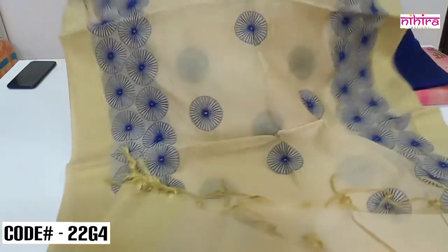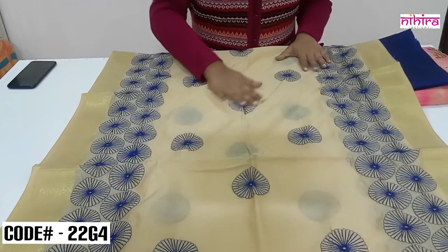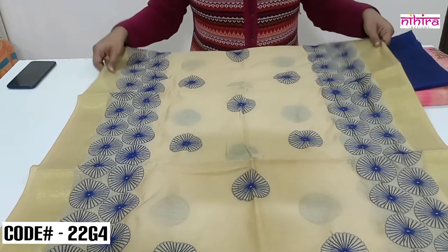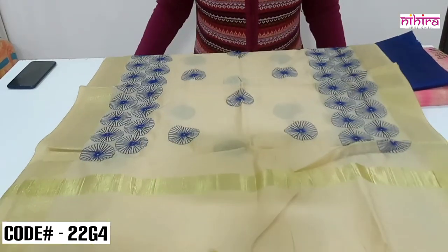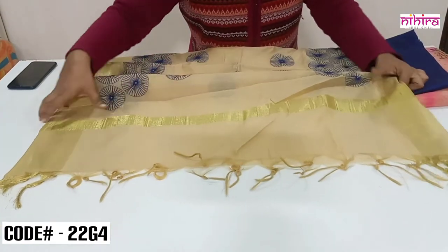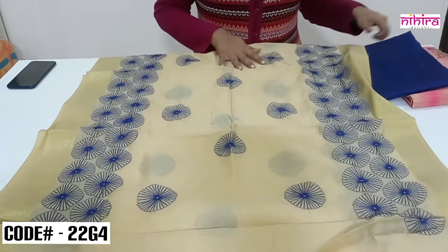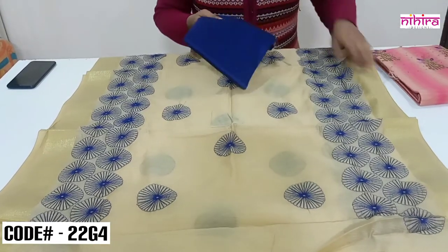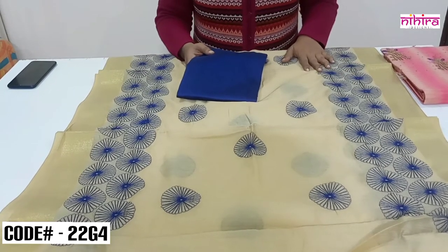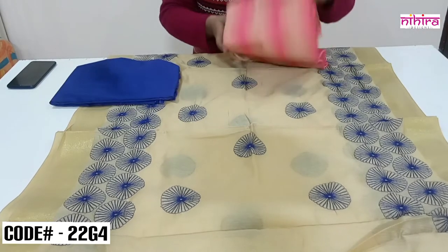This is a full length 2.5 meter dupatta with all over embroidery — a neat finished circle embroidery. The dupatta has two-sided zari border and handmade tassels on the pallu part. These are unique designer pieces you won't find anywhere outside; these are our own designs available only from our store.